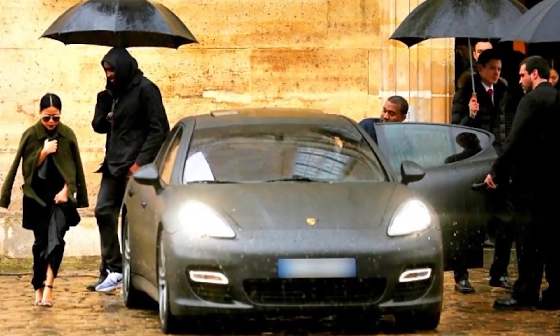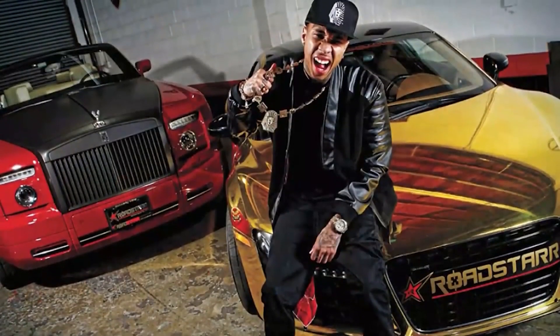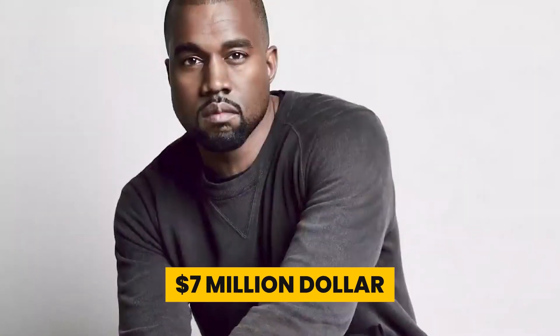Kanye West's net worth is now estimated to be $6.3 billion. If you have this much money, you can purchase nearly any car you want. If you're Kanye West, your garage — or garages — are crammed with diverse vehicles that appear to reflect your music style. So let's have a closer look at inside Kanye West's $7 million collection.